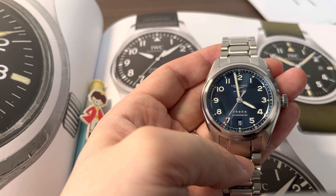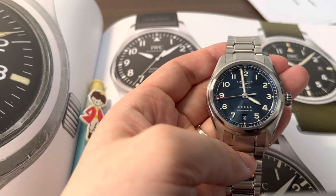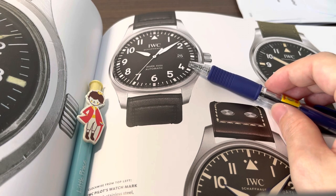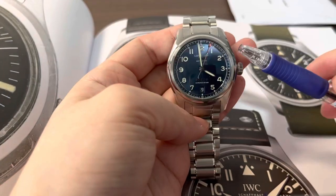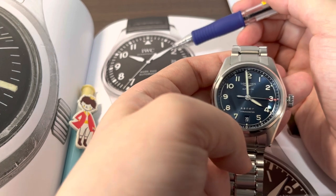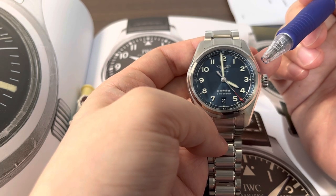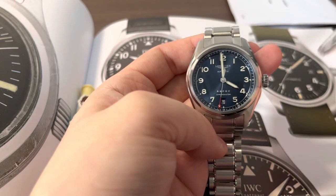Let's talk about the movement. The IWC uses a Sellita SW300, equivalent to the ETA 2892 — a base movement found on many watches, even entry-level ones. The Longines uses the L8.4 movement, also based on the ETA 2892 but with significant upgrades. The IWC has 42 hours of power reserve, while the Longines has 72 hours. The Longines beats at 3.5 Hz compared to the IWC's 4 Hz.